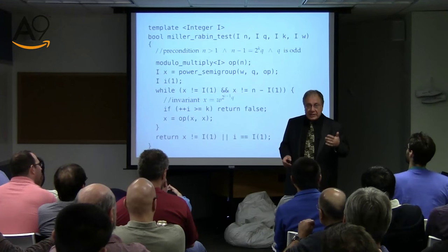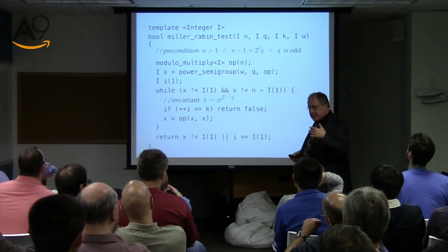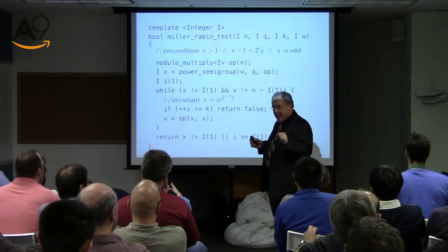Because we have this wonderful Russian peasant algorithm — we go by powers of 2. That's what we spent so many lectures studying. It is logarithmic, so instead of doing 10 to the 100 tests, we're going to do roughly 300 tests, which is acceptable. Computers are awfully fast, so testing Fermat or Miller-Rabin is actually fast.